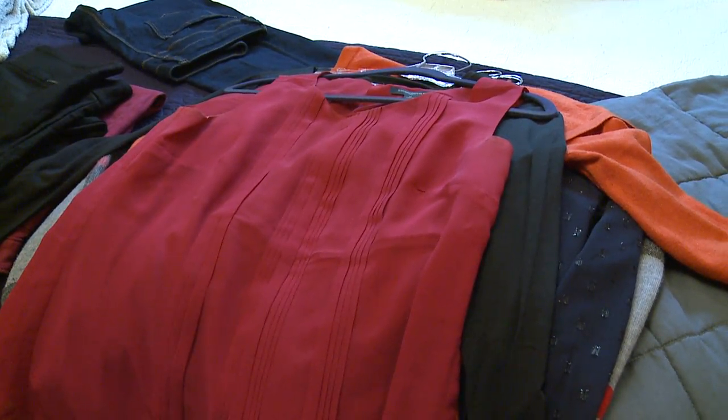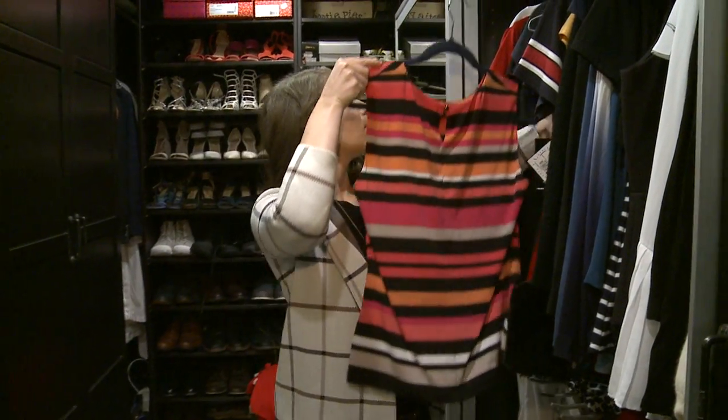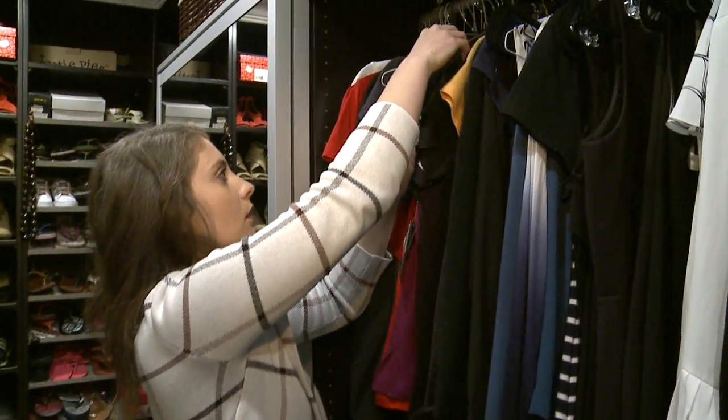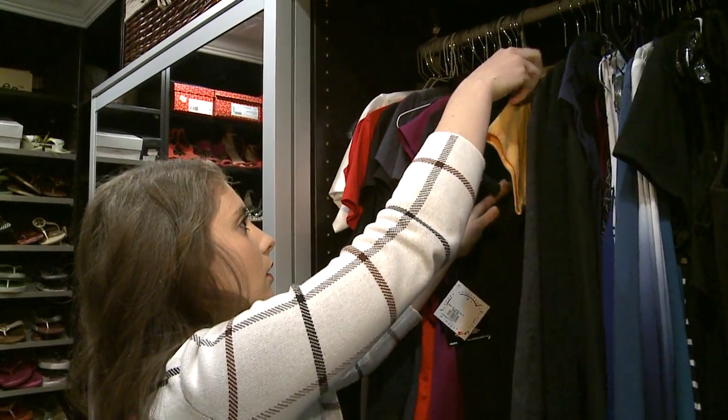Oftentimes my clients have pieces in their wardrobe where they've either lost weight or gained weight — the sizes are one or two off — and we want to make sure they're presenting themselves in the best way possible, so I'm always making sure things fit well. They'll try them on while I'm there too to make sure.